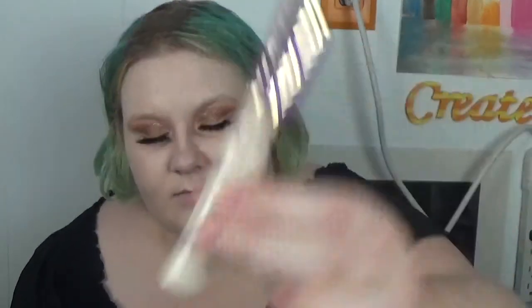I'm taking the Tarte Shape Tape and some Benefit It's Potent eye cream — these two are perfect together because Shape Tape can dry out my eyes. I mix them on my hand, put it under my eyes, and my eyes love me for it: full coverage, doesn't dry me out, and highlight goes on really nicely. Then I'm taking the Bye Bye Pores Pressed Powder with a tapered brush to set my under eyes.